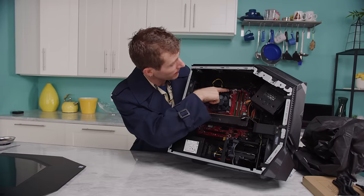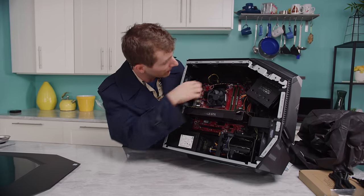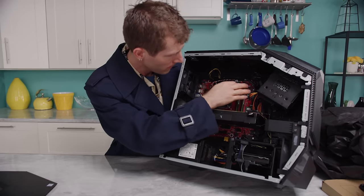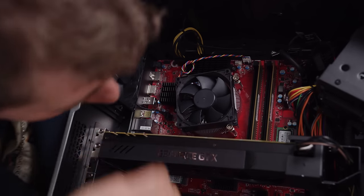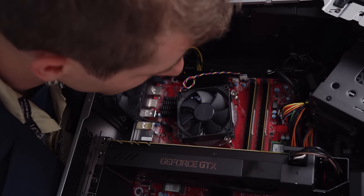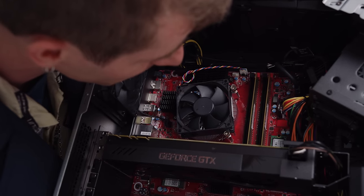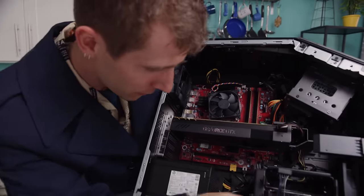Another interesting note is that the VRMs have nice big heat sinks across all of them, above and to the side of the CPU socket. Still 16 gigs of RAM. And there's our NVMe SSD — looks like another HP specific model. It starts with an M and I see SEC somewhere in there, so I'm guessing that's a Samsung — yeah, it's a Samsung model of some sort.